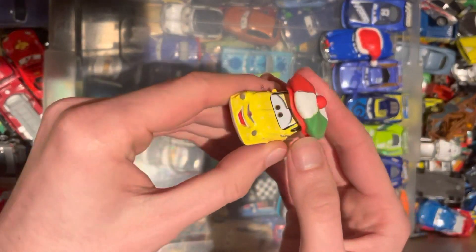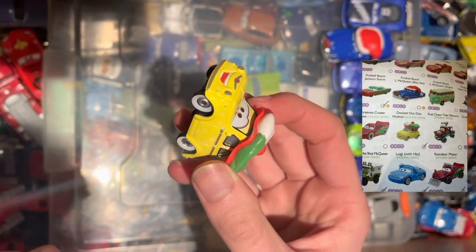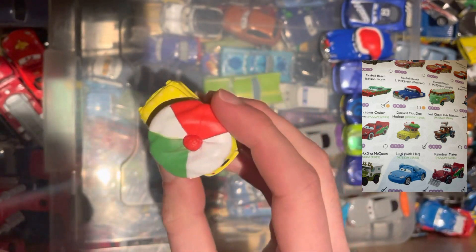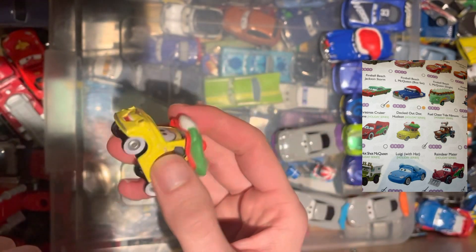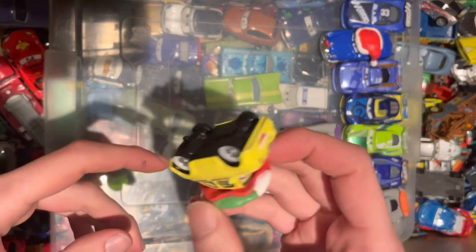From the holiday series, we have Luigi with a Hat. Very, very cool indeed. Good condition, and the hat is a nice change. Suits well with the Guido one.